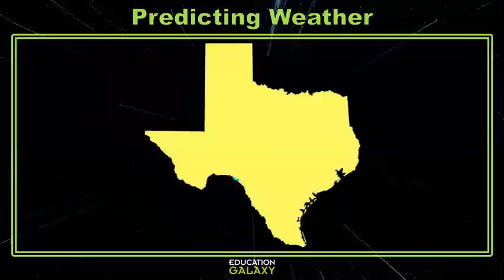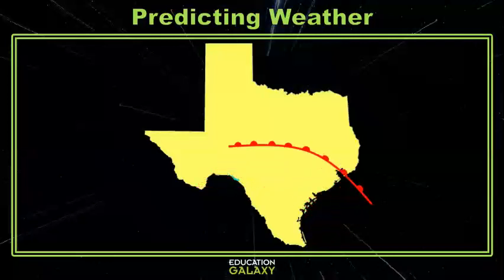Generally, in the northern hemisphere, cold fronts move from the north down towards the south or slightly southeast, while warm fronts move from the south towards the north or slightly northeast. This is just because it's colder in the north and warmer in the south near the equator, and because wind in North America blows from the west to the east. Okay, now let's look at some questions.